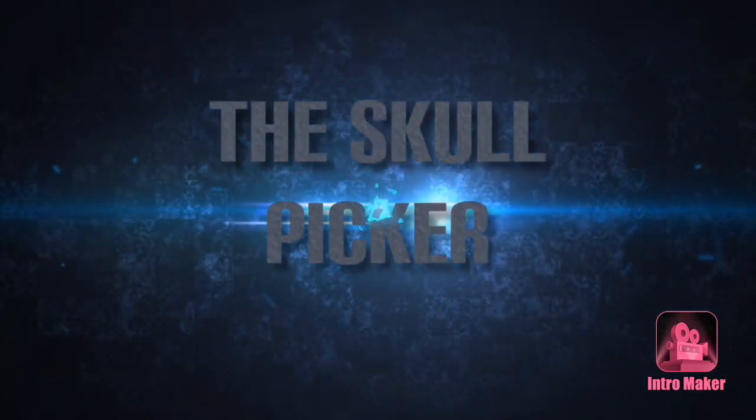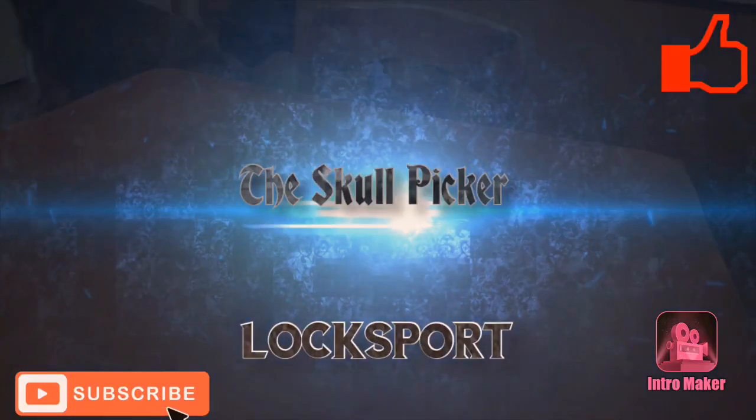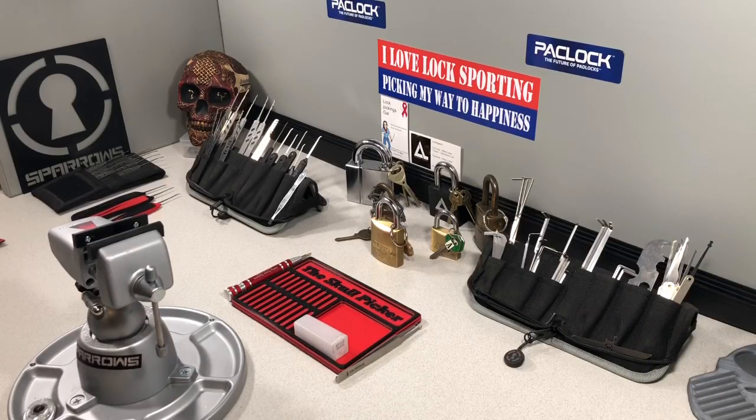Hey y'all, Saturday night, quarter to nine, and as you can see, I've been kicked out of my Lock Lab. So I'm gonna give you a tour of my new Lock Lab.